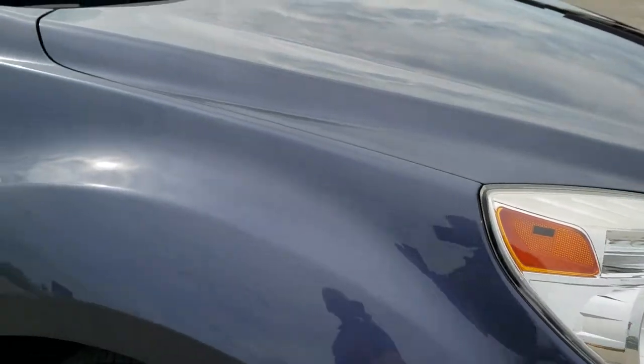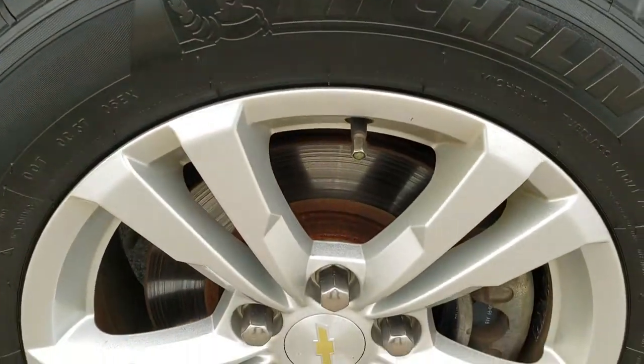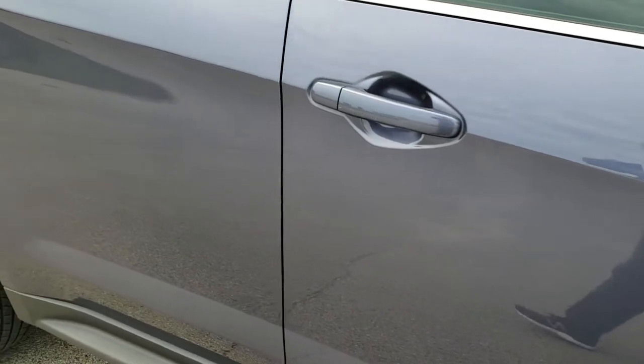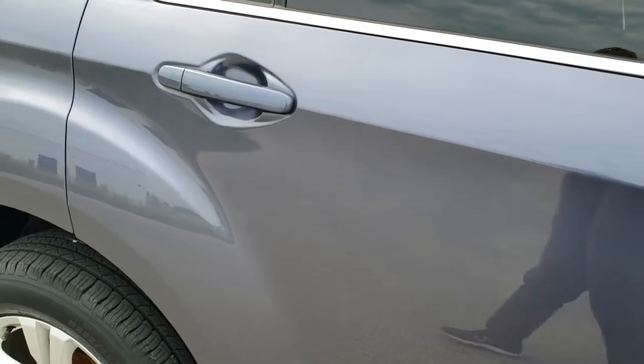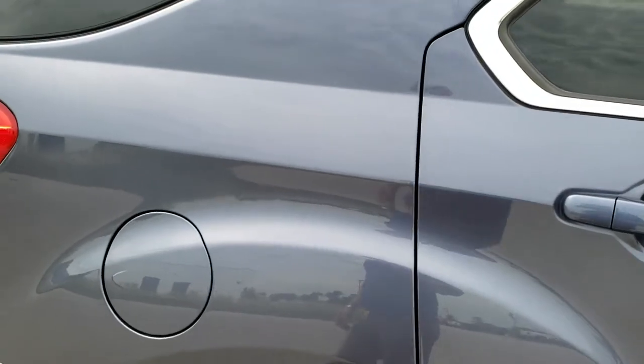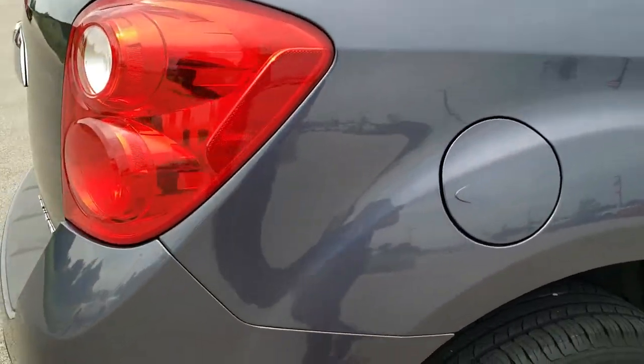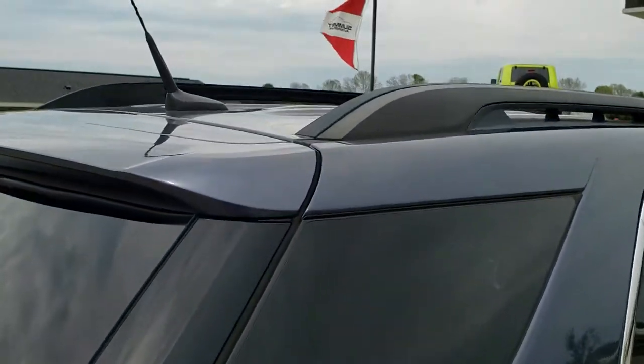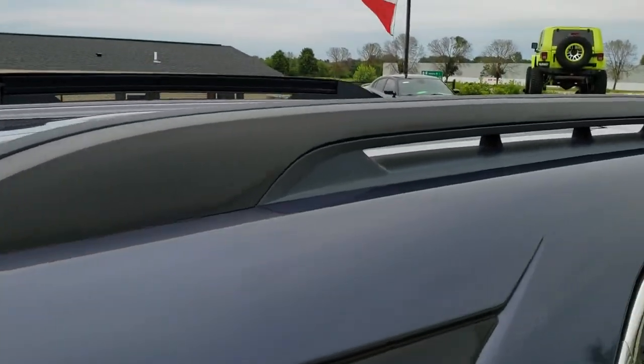The passenger side front fender is in nice shape too — no dents or dings — and the passenger side rim has no scuffs or scrapes. As you go down this side of the vehicle, take note of how clean the body is, how reflective and mirror-like that paint is. We take these HD videos so if you are far away or even close by but cannot make the trip down, you can still see and hear the vehicle and have confidence in what you are looking at before you even get here.